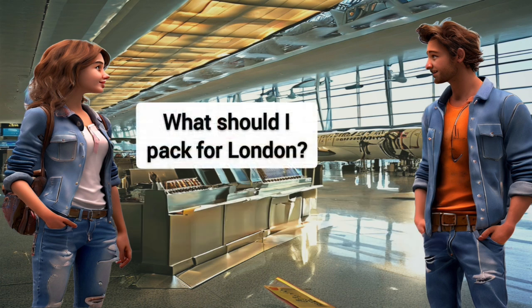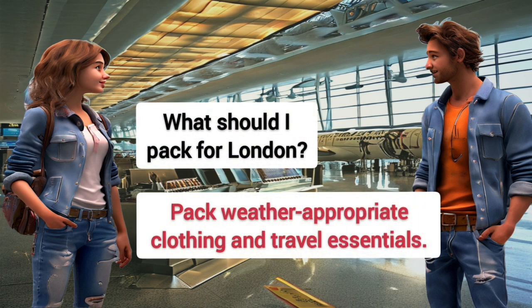What should I pack for London? Pack weather-appropriate clothing and travel essentials.